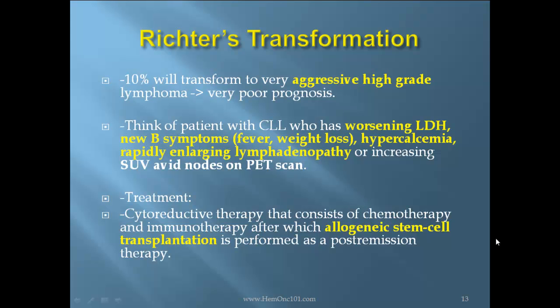Richter's transformation: 10% will transform to a very aggressive high-grade lymphoma, which carries a very poor prognosis. Think of a patient with CLL who has worsening LDH, new B symptoms, fever or weight loss, hypercalcemia, rapidly enlarging lymphadenopathy, or increasing SUV at nodes on PET scan. Treatment consists of cytoreductive therapy combining chemotherapy and immunotherapy, after which allogeneic stem cell transplantation is performed as post-remission therapy.